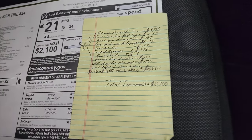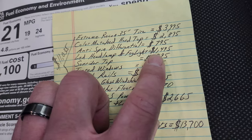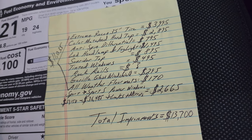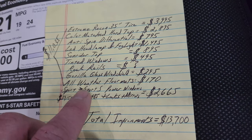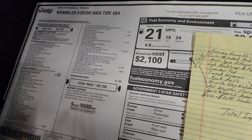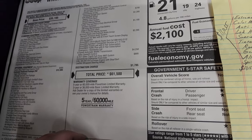I broke down everything that the High Tide package gives you. If you had to add it all to this vehicle separately: the Extreme Recon tire group is $3,995; the color match hard top is $2,895; the anti-spin differential is $795; the LED lights are $1,495; the Sunrider top is $895; tinted windows $495; rock rails — I can't even find a price on those because you can't add them separately, they just come standard on the Rubicon and Willys; Gorilla Glass windshield is $295; all-weather floor mats $170. Going from a Sport to a Sport S for power locks, windows, and mirrors is $2,265. Total improvements would be $13,700, while the High Tide package is only $12,095 — about a $1,700 value.